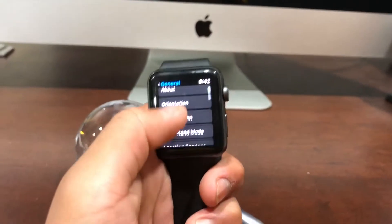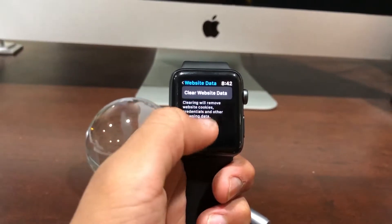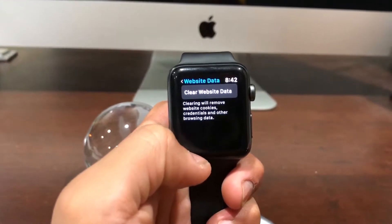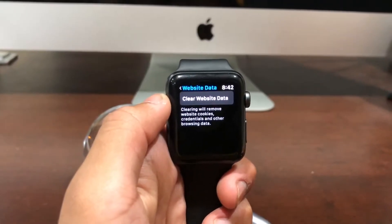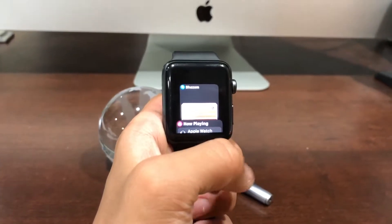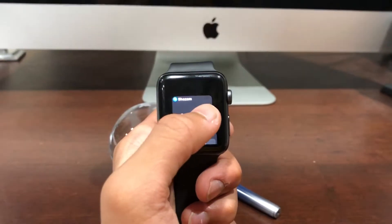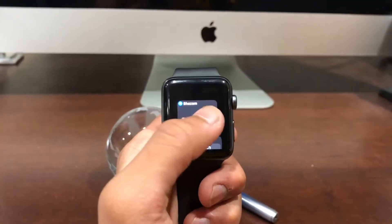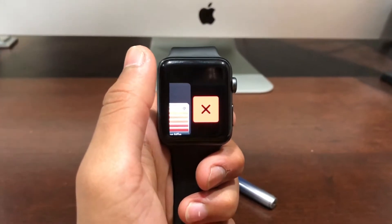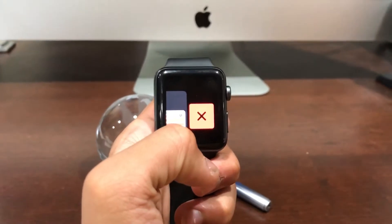Also in settings is website data, so if you watch till the end of the video I'll show you how to actually open websites on your Apple Watch in watchOS 5. Now when you're closing an app, you'll see that when you swipe it, it's actually red instead of how it was before in watchOS 4.